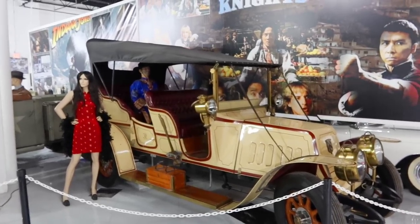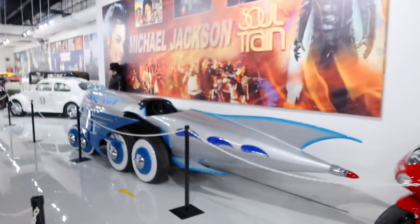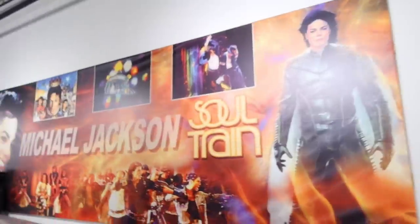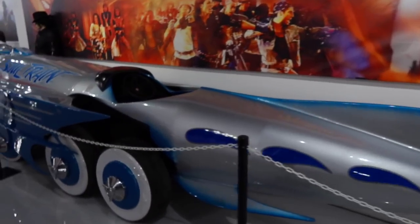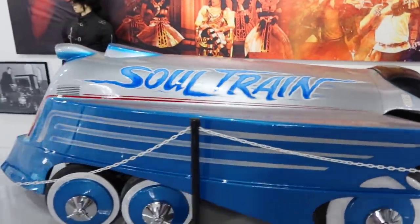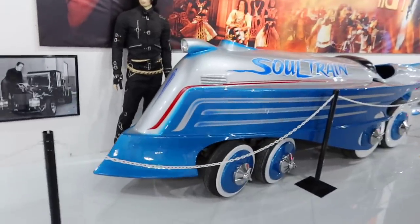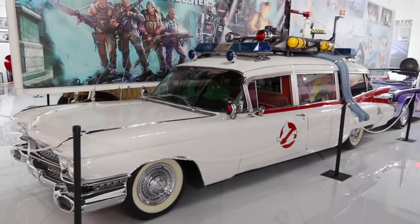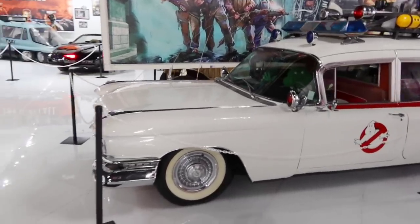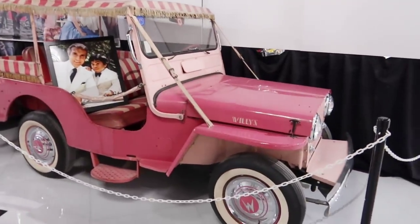This is from Owen Wilson and Jackie Chan's Shanghai Knights. Over here they have a Michael Jackson Soul Train — they used this, or this could have been based off of something that was in Moonwalker. Very cool though — this place doesn't have a lot of descriptions on some of the stuff. Here we have one of the Ghostbusters Ecto-1s. Doesn't say whether it's screen-used or anything so if it doesn't say so, we'll assume probably not. Oh nice — Fantasy Island.